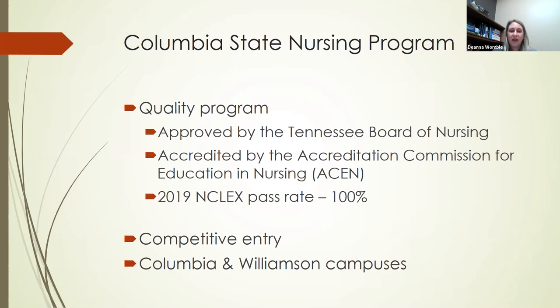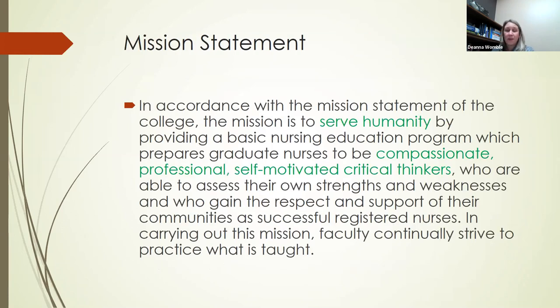We do have a competitive entry into the program and we'll go into more detail on that. There are also two different campuses that make up the nursing program: the Columbia campus and the Williamson campus, and nursing students are split between each of those campuses. All of your courses will be on one of those campuses and you'll be assigned to one for the program. The program is the same at each campus — we work together as a team, and the faculty on each campus work together to give you quality nursing education.